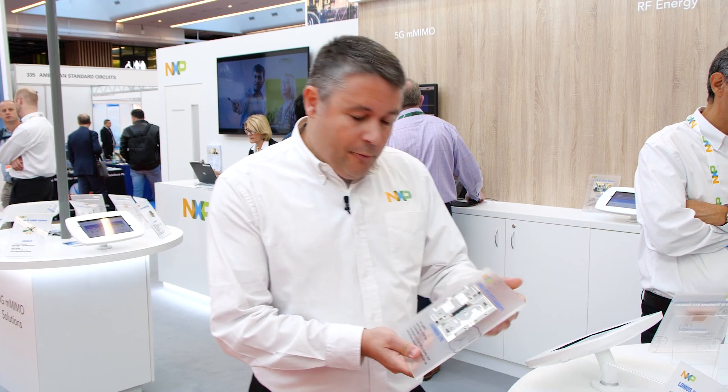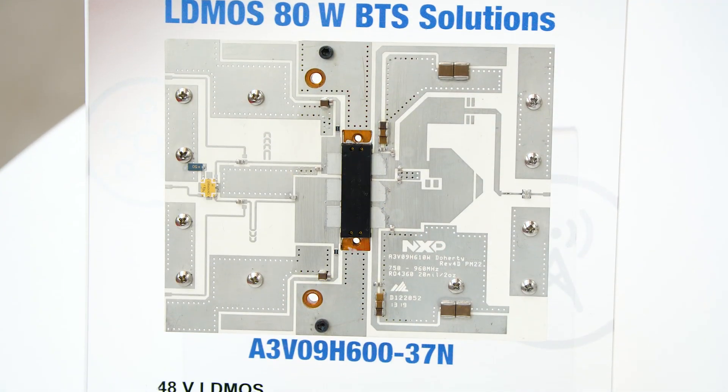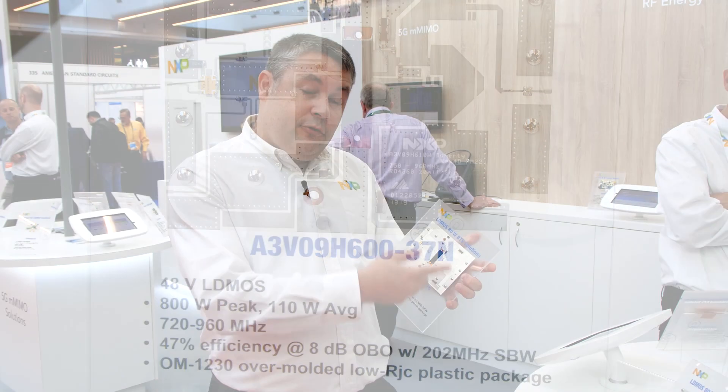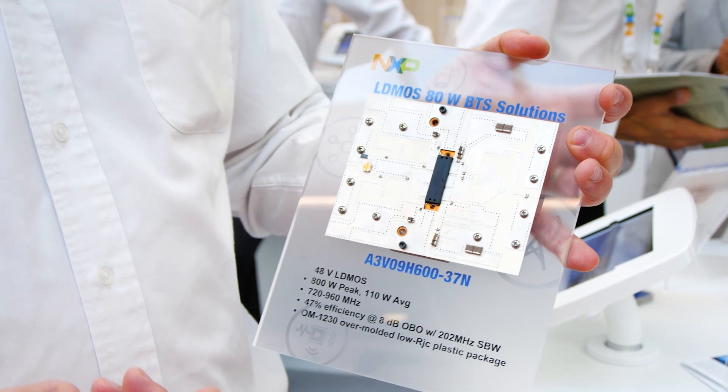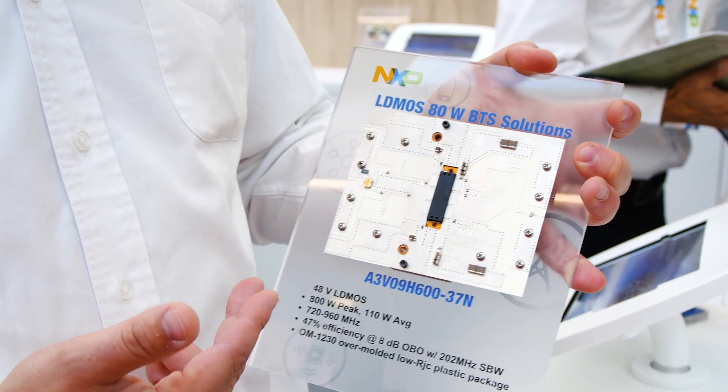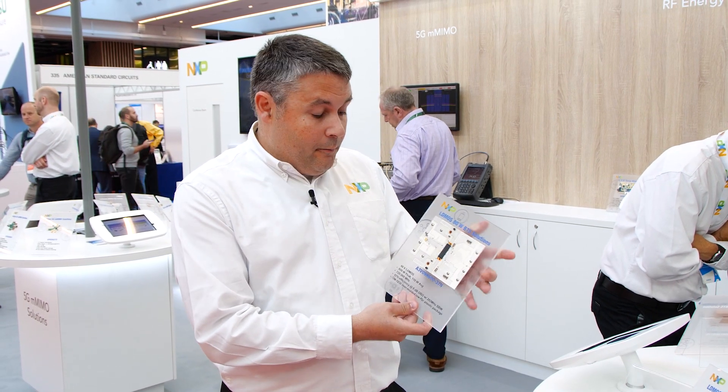I will start this presentation with a 1 GHz product. The product is called A3V09H600. It is offered in an overmold package, and here is a demonstration board where we've been able to show 202 MHz of signal bandwidth linearized with a very good efficiency of 47%. This will be perfect for 1 GHz multi-band applications.